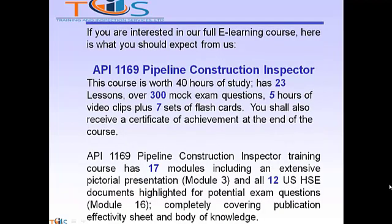If you are interested in our full e-learning course, here is what you should expect. The API 1169 Pipeline Construction Inspector course is approximately 40 hours of study, has 23 lessons, over 300 mock exam questions, 5 hours of video clips, plus 7 sets of flashcards. You shall also receive a certificate of achievement at the end of the course.